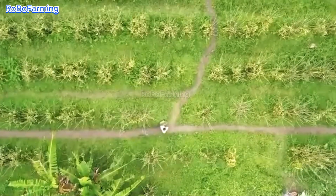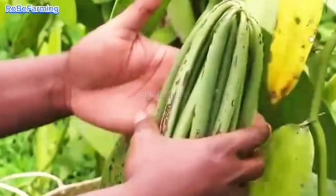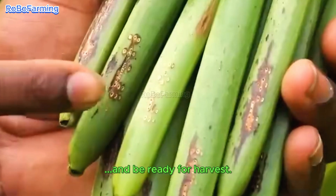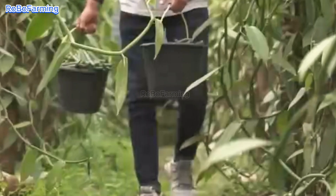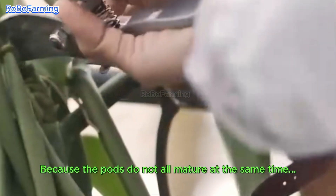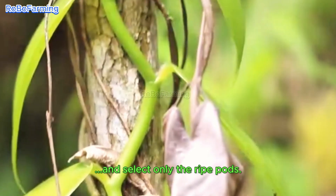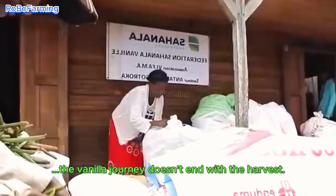Once pollination is successful, the vanilla flower begins the process of fruit development. This fruit, commonly known as a vanilla bean, is actually a seed pod. The pod takes about nine months to mature and be ready for harvest. Harvesting vanilla is a very meticulous process, because the pods do not all mature at the same time. Farmers need to carefully inspect the vines and select only the ripe pods, which are then hand-picked or clipped off.